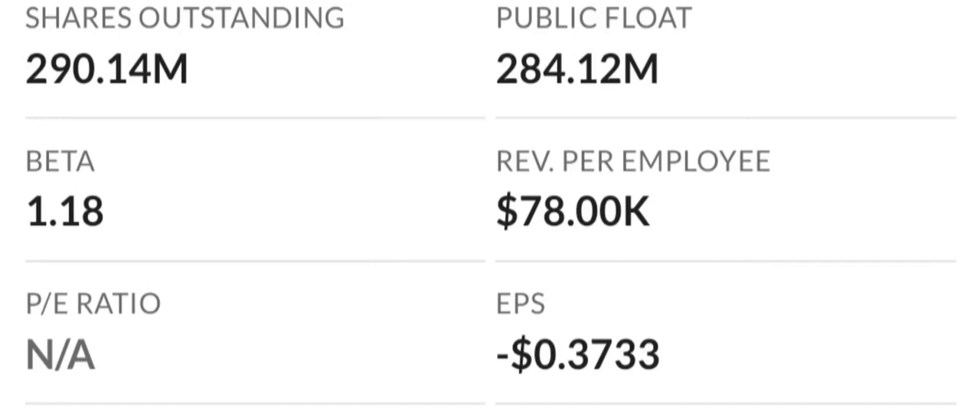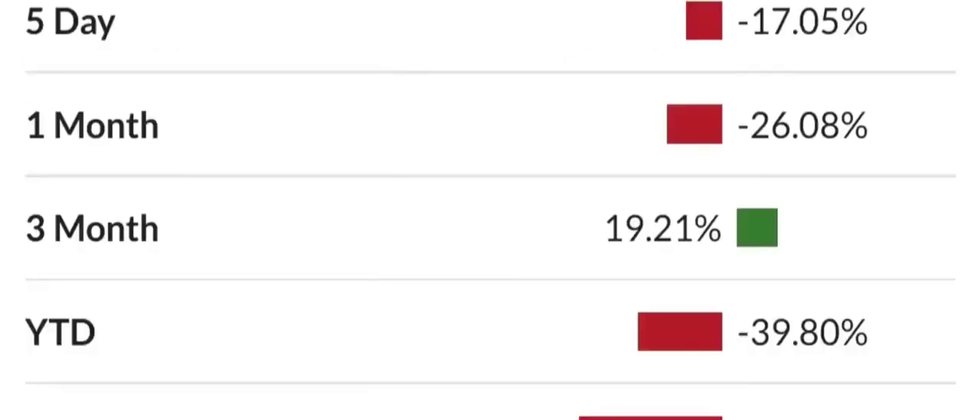Looking at profitability based on gross, operating, and net margins, the company has a cost structure that eats up a percentage of its revenue among the highest in the industry. To make matters worse, the company is losing money on an operating basis. This is rated at a 9 to 10 on the risk level and is a concern for long-term investors.